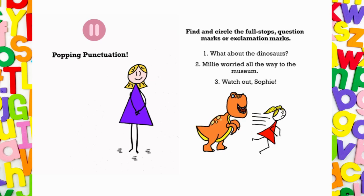Number one: What about the dinosaurs? Number two: Millie worried all the way to the museum. Number three: Watch out, Sophie!